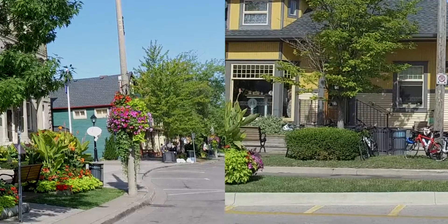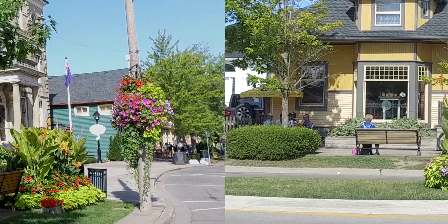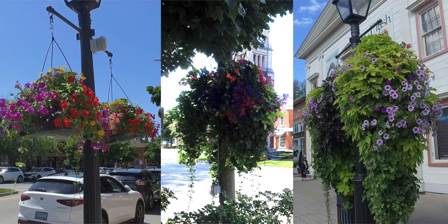These baskets, combined with other lush plantings, provide a complete and beautiful picture of garden life in Niagara-on-the-Lake. As the season matures, so do the plantings in the baskets.